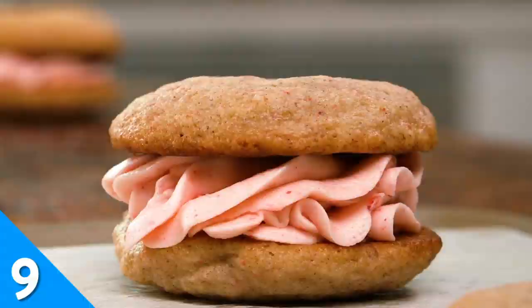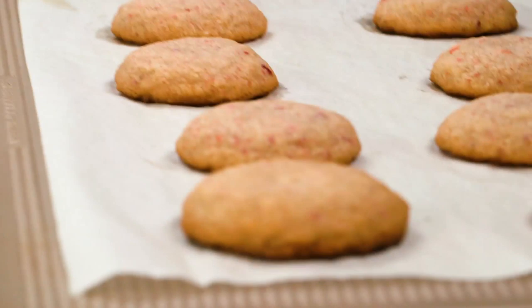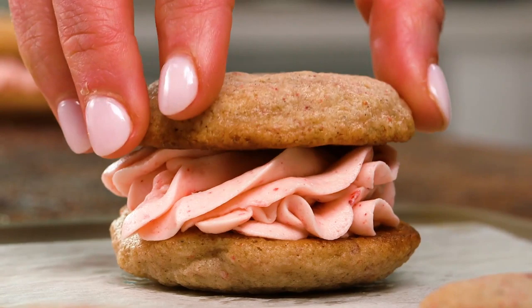Give that lonely box of vanilla cake mix in your pantry a new life in the form of these strawberry sandwich cookies. They look impressive, but they're a cinch to make. You will need fresh and freeze-dried strawberries for the buttercream filling — trust us, that double hit of strawberry is so worth it. After one bite, you'll be overcome with pillowy strawberry bliss.